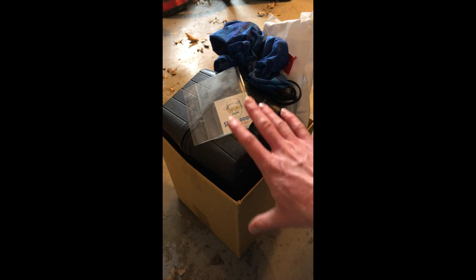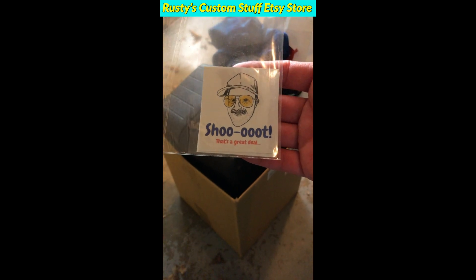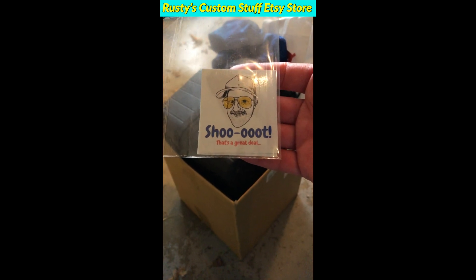Also, didn't get this at an estate sale — here's the new Rusty How To stickers. Go over to the Etsy store and look for the Rusty How To merch. Peace out.